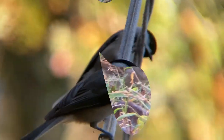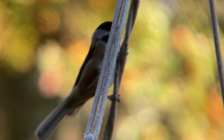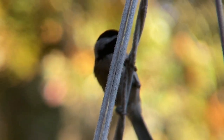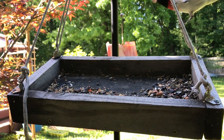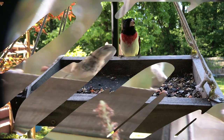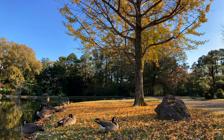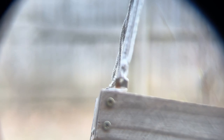Tip five: season matters. The appeal of a bird feeder is greatly influenced by the changing seasons, with autumn emerging as a prime time for avian attraction. This is because birds need fuel to migrate and to get ready for the cold months of winter. For this reason, autumn is one of the best seasons to attract birds to a new feeder.